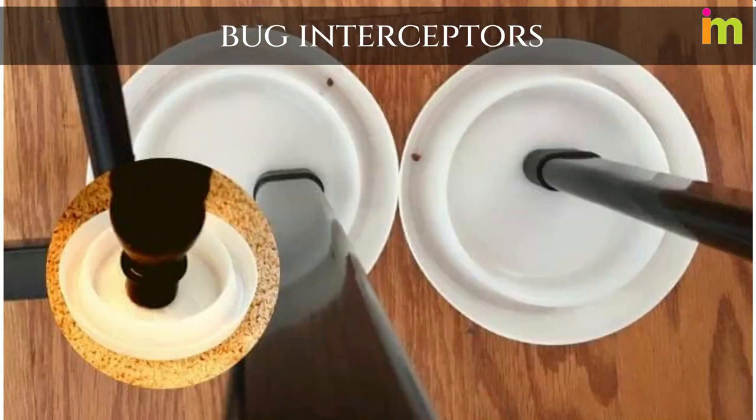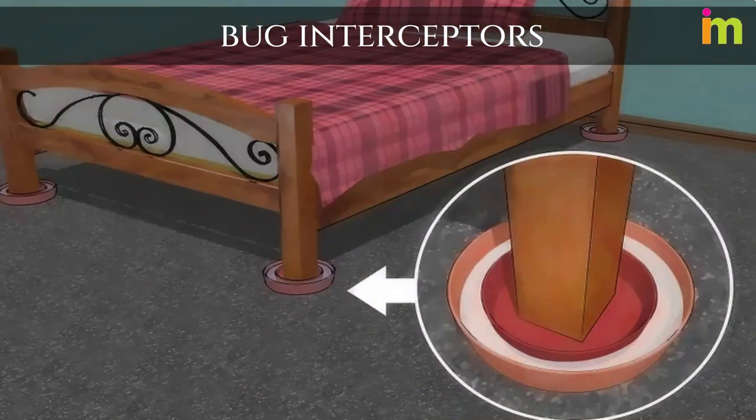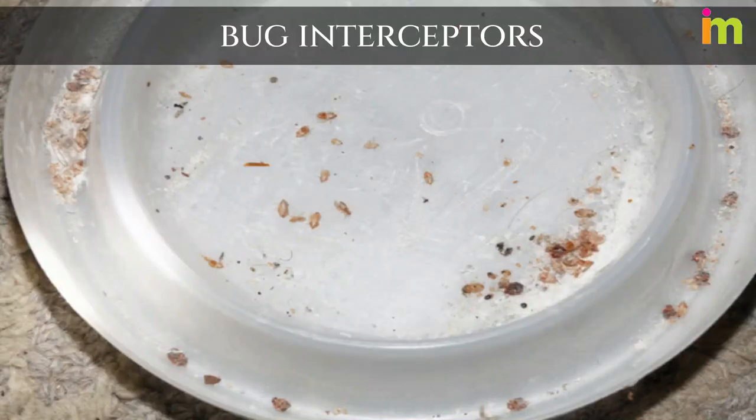If you can't find any bug interceptors, get some plastic bowls or dishes and place them beneath all four feet of your bed. Fill them with some soapy water to drown any bed bugs who dare climb up your bed.